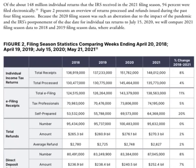Next we have the filing season performance data. Of the about 148 million individual returns the IRS received in the 2021 filing season, 94% were filed electronically. Figure two below represents an overview of returns processed and refunds issued during the past four filing seasons, so you can review data from 2018 to 2021, including individual tax returns filed, e-file totals, refunds, direct deposits, and web usage.